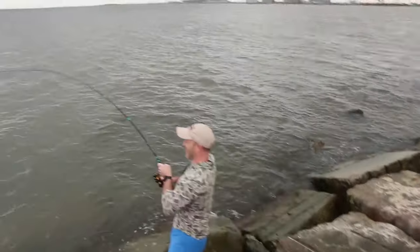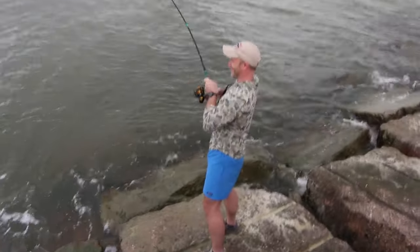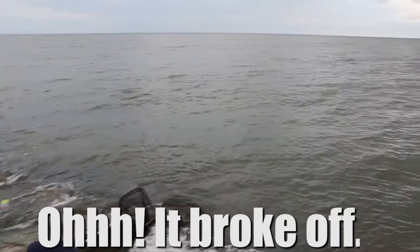I just set up right here. Quintana Jetty is on fire man — I've been here for like 10 minutes and they're picking up: keeper trout, popping cork, bull red. Let's see if I can get one, come on, let's go!